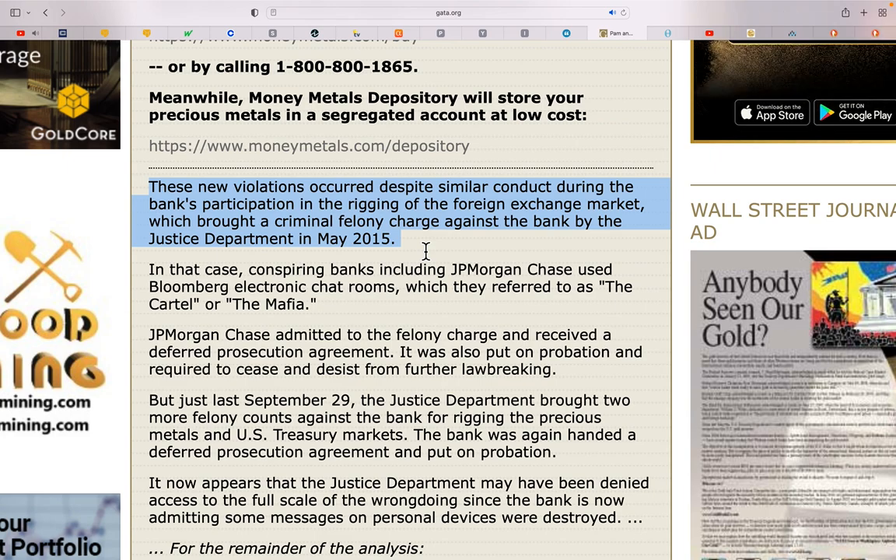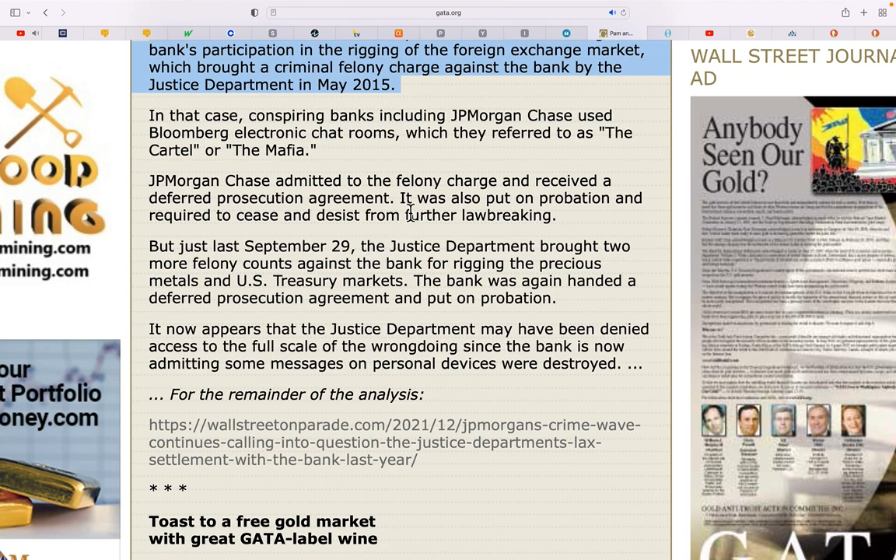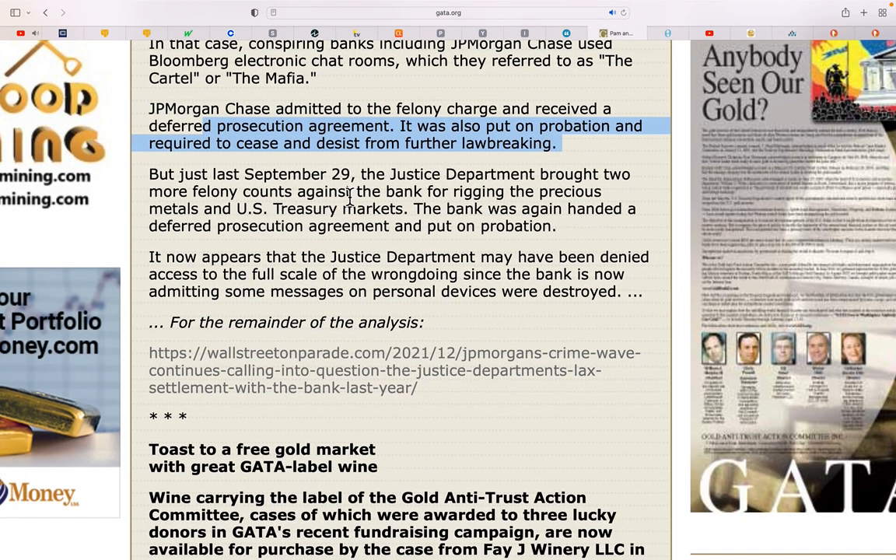These new violations occurred despite similar conduct during the bank's participation in rigging foreign exchange markets, which brought a criminal felony charge against the bank by the DOJ in 2015. JP Morgan admitted to the felony charge and received a deferred prosecution agreement, was put on probation, and required to cease and desist from further law-breaking. But just last September 29th, the DOJ found more problems — and the bank was handed a second deferred prosecution agreement. How do you get multiple deferred prosecutions unless the system is rigged? It appears the DOJ may have been denied access to the full scale of wrongdoing.